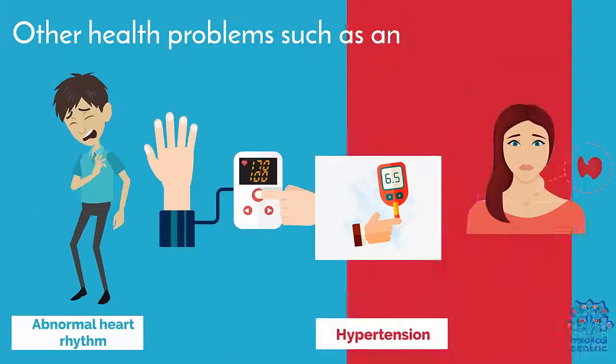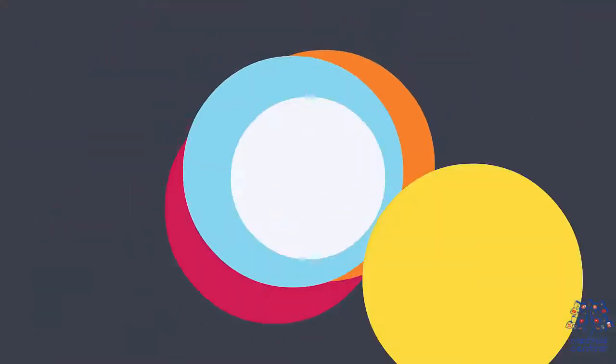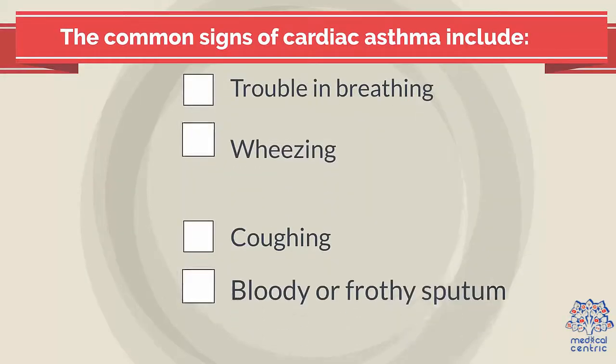Other health problems, such as an abnormal heart rhythm, hypertension, diabetes, and hypothyroidism, can also cause cardiac asthma.